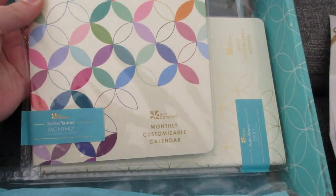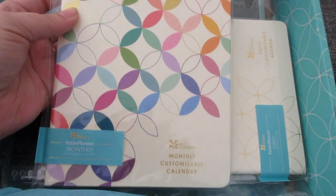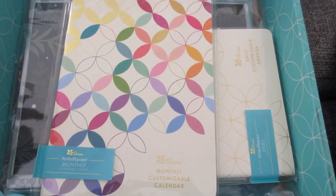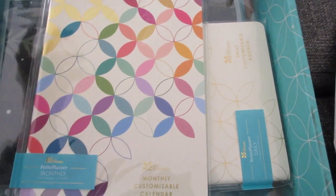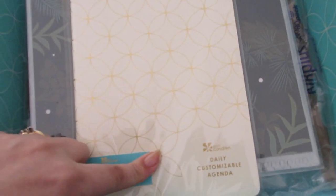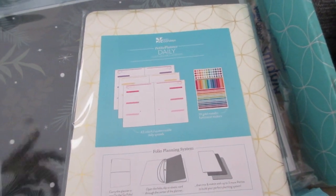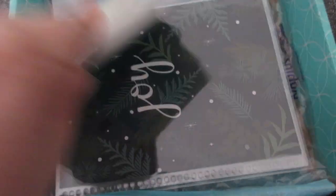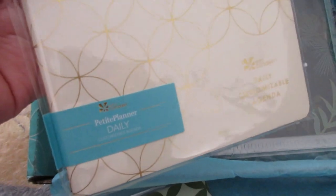Then I also got the monthly customizable calendar — the petite planner for my traveler's notebook. I don't remember exactly what Erin Condren calls her traveler's notebook, whether it's just the petite planner folio or something else, but I do have that and I bought these books to go in it. This is the monthly one; again it's undated, so that's nice — I can use it whenever I want. Then there's the daily customizable agenda, which I was most excited about, because it's the same types of planning pages just in notebook form, and they're not dated, so if I need one on a Monday I can use it then and skip days without wasting pages.